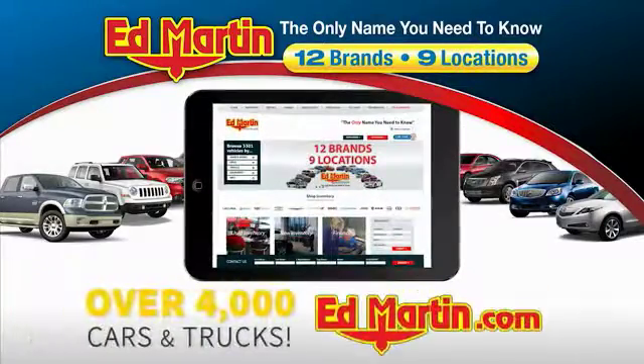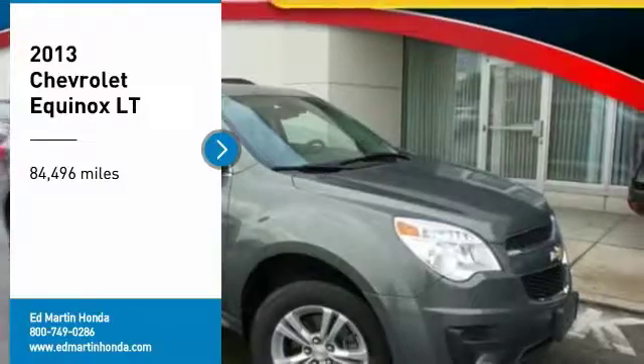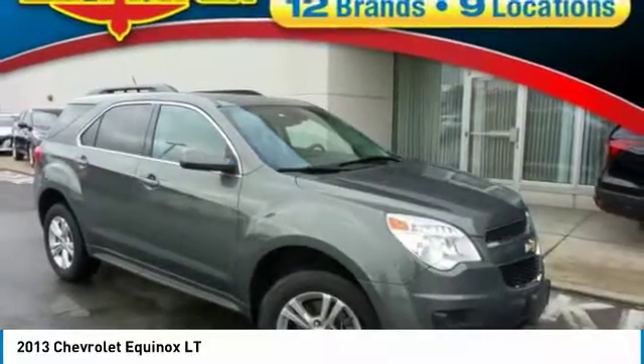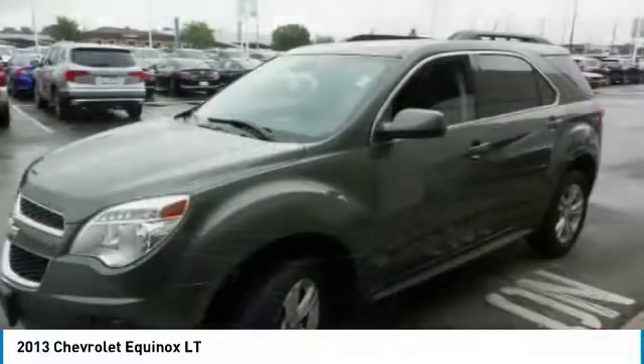You can also shop over 4,000 more cars and trucks online at edmartin.com. You are going to love the 2013 Equinox. Fuel efficiency, safety, and value equals the Chevy Equinox.